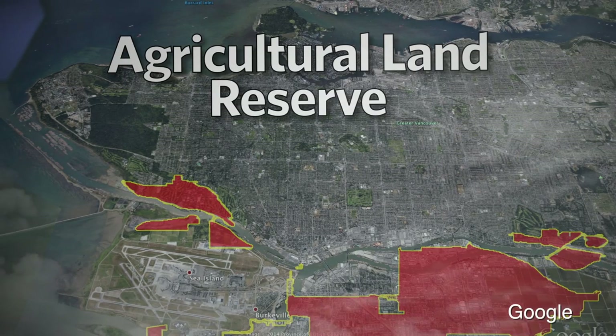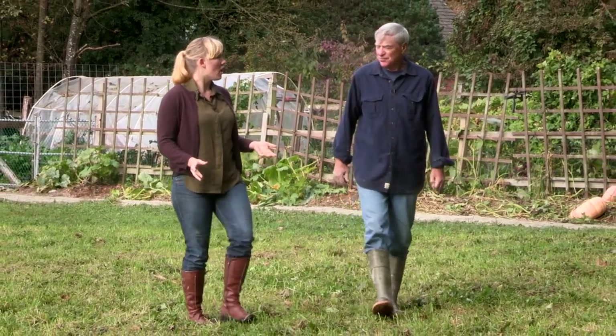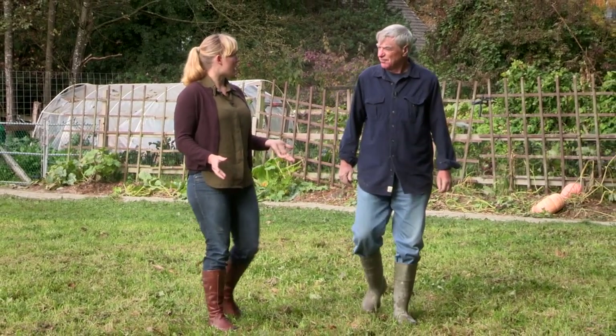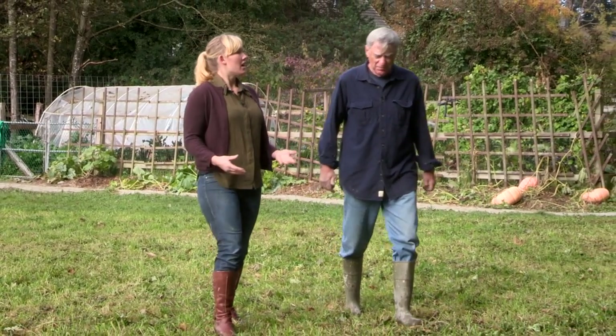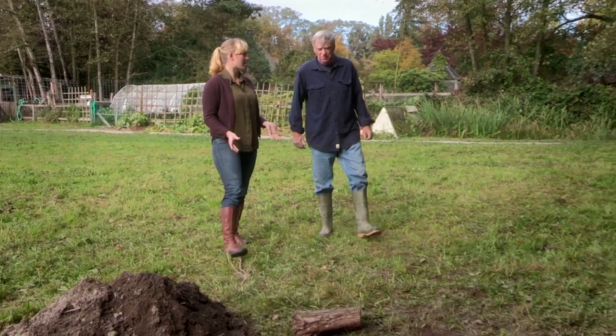The Maynard family has been here since the 1960s and they've been kind enough to let us come film and even dig a pit on their farm. They have organic agriculture here, equestrian activities, and even some day camps and educational activities so kids can see agriculture in action.